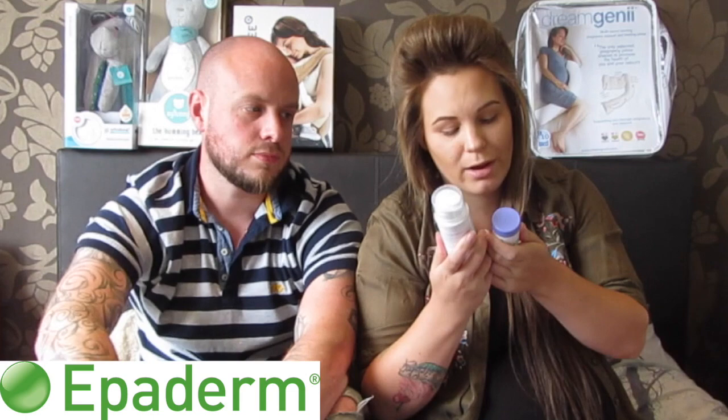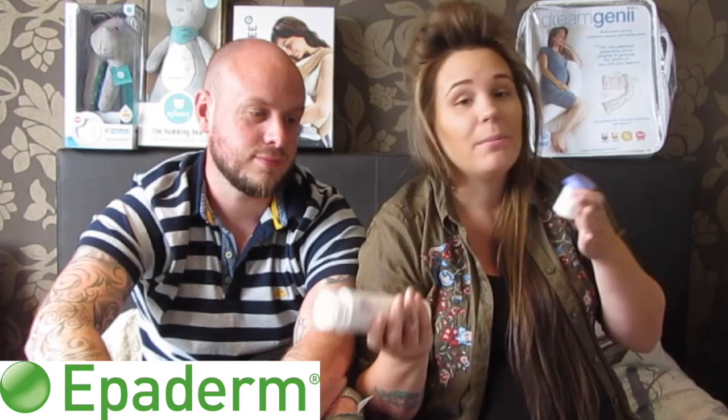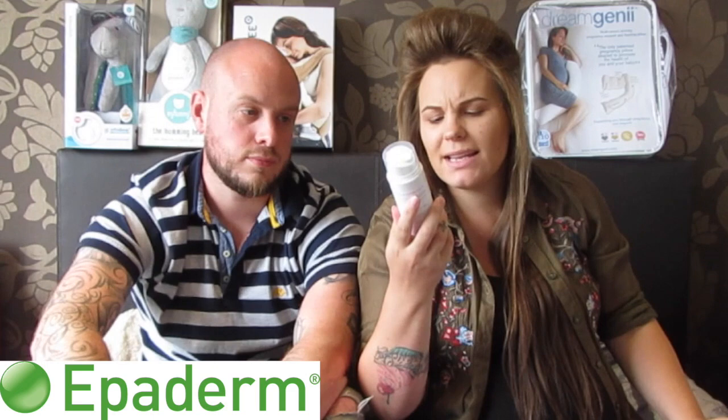Next up we have Epaderm — another brand I've not really heard much about, but there must be a lot of people who suffer from eczema and psoriasis because most of these things seem to be targeted towards those people. My kids have got sensitive, dry, sore-prone skin so these things are going to be amazing. It's fragrance, colouring, and SLS free, and doctor recommended.